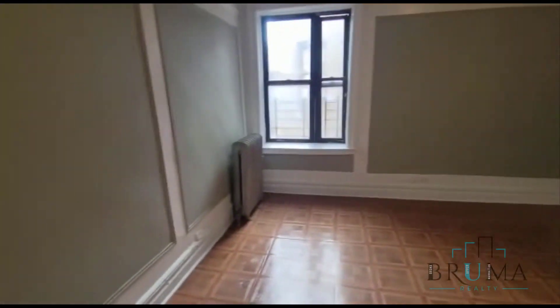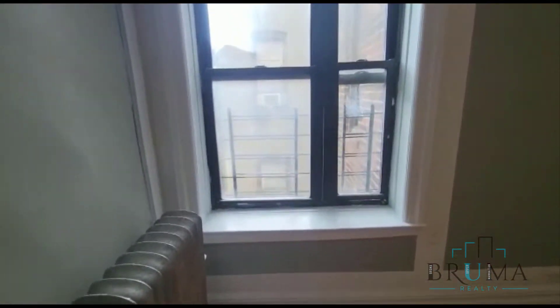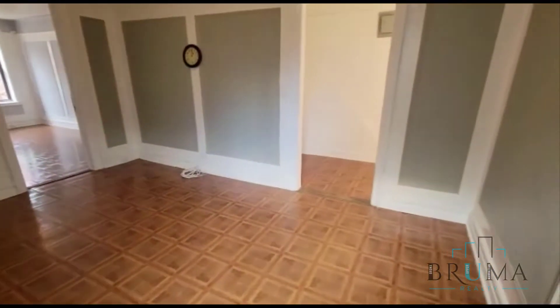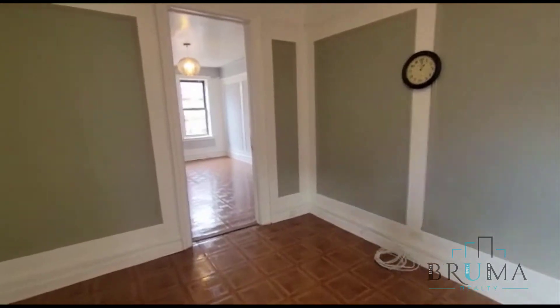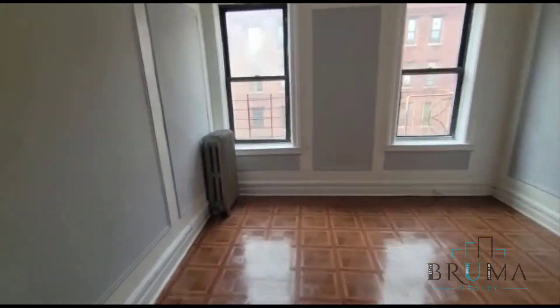To the left we have a very large living area. Here we have the first bedroom — this is a king-size bedroom.